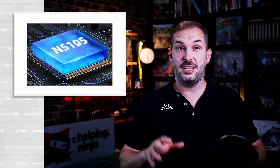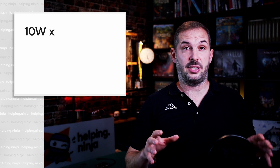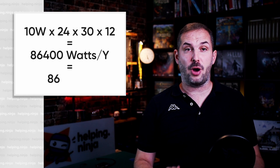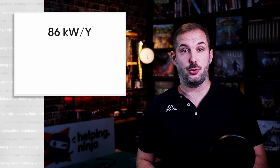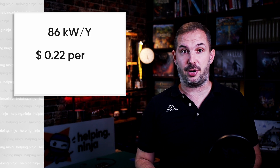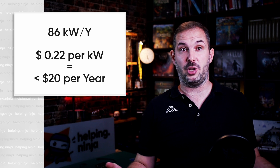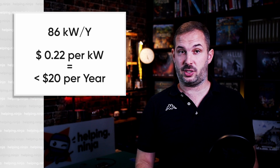The X1 consumes under full load less than 15 watts, and under average load it's close to 6 watts — pretty efficient for a non-ARM CPU. Averaging consumption to 10 watts: 10W × 24h × 30 days × 12 months = 86,400 watt-hours per year. At roughly €0.22 per kilowatt-hour here in Europe, running the X1 for a year will cost you about $20. Not bad, right?